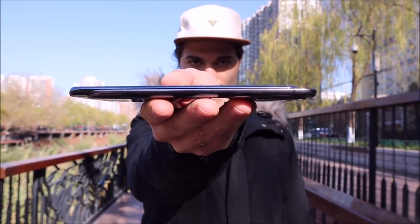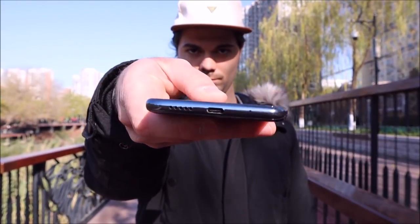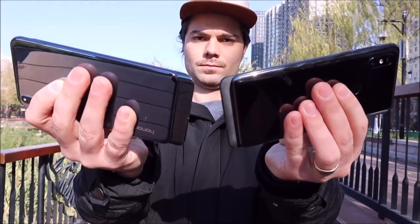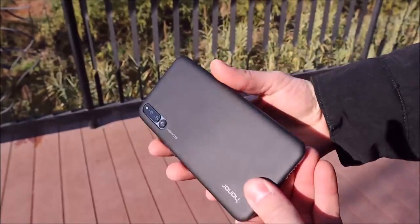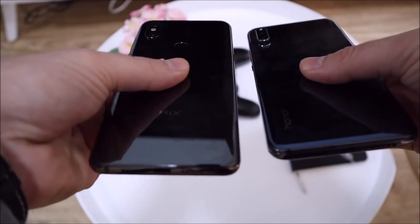Though this is a very similar approach to the Mix 3, it has been implemented better. The top of the mechanism picks up less dust compared to the Mix 3, the bottom flows into the phone with curves on both sides and a complete slab of phone at the bottom, giving the illusion that the phone does not slide at all when there is a cover clipped on.